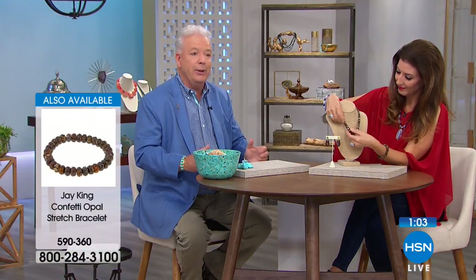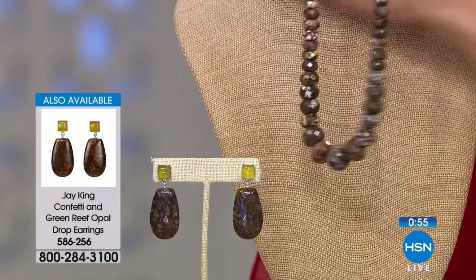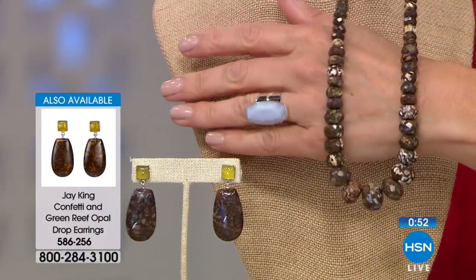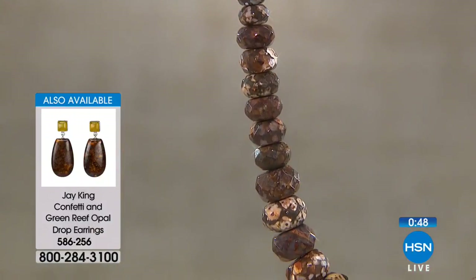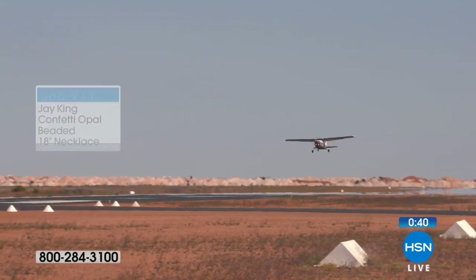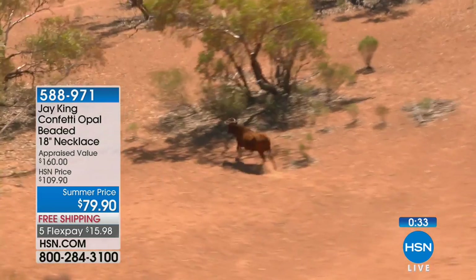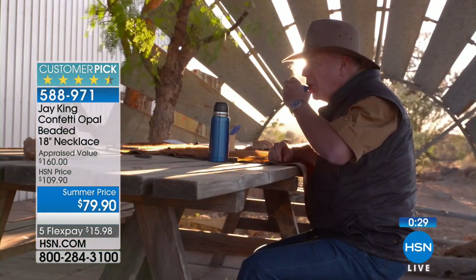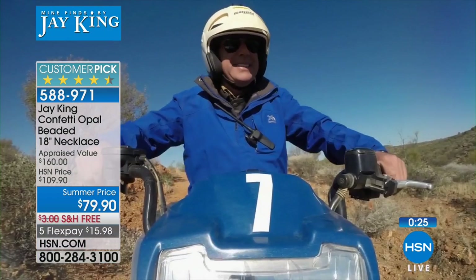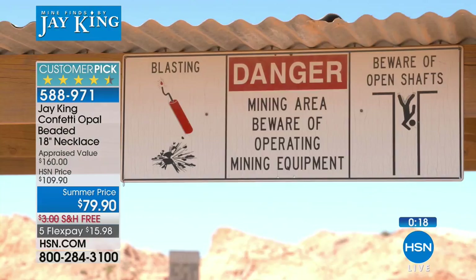Jay shares that he has an Australian pilot's license, which he obtained to fly himself to remote precious opal deposits across the vast country. He recounts renting a small plane and noticing after his first flight that the back window was only duct-taped in — which pilots humorously call '100-mile-an-hour tape.' Standards in the outback are different, similar to Alaska.